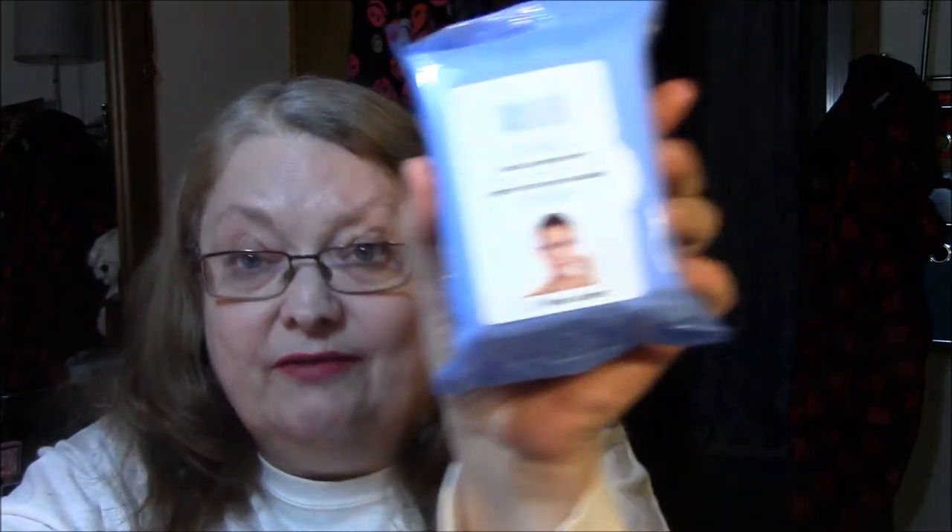And then I found some makeup wipes that I have not seen at my Dollar Tree. This is Retinol makeup cleaning wipes — with Retinol, 30 of them in there. And this one is Collagen. I'll try them and see if I can use them. The Retinol scares me a little bit because I've heard people are allergic to that.